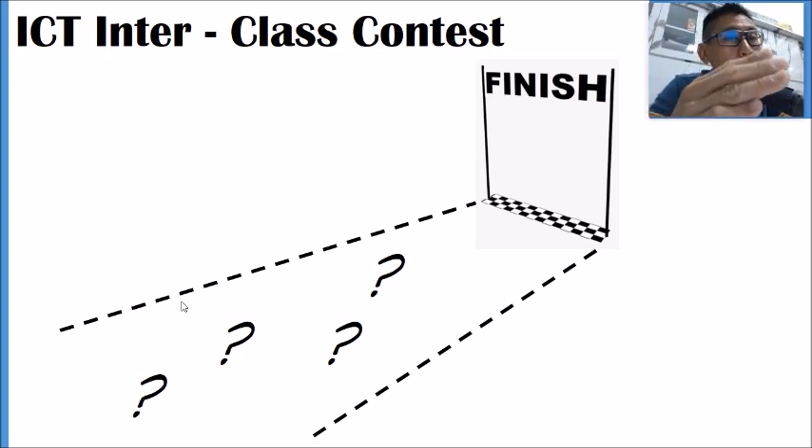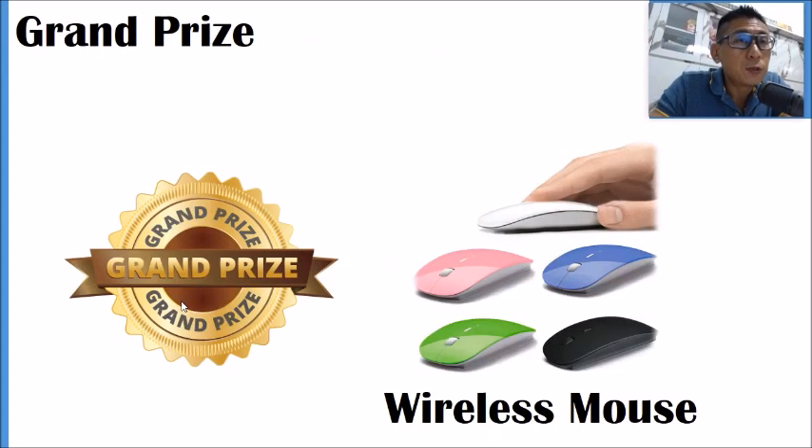Once you reach the finishing point, there is one grand prize: the top-ranking class — all students in that class — will receive a wireless mouse, including the form teachers.